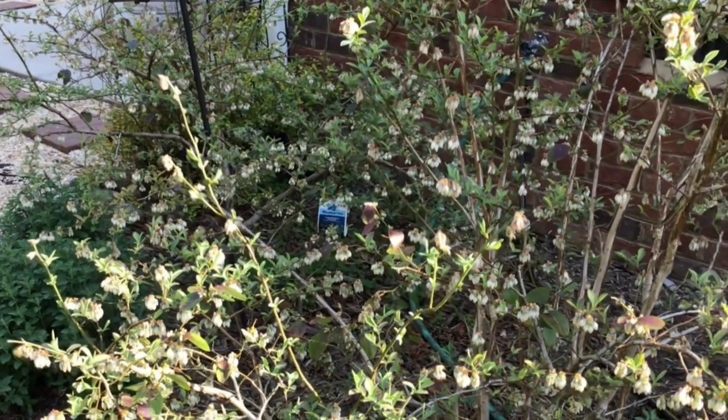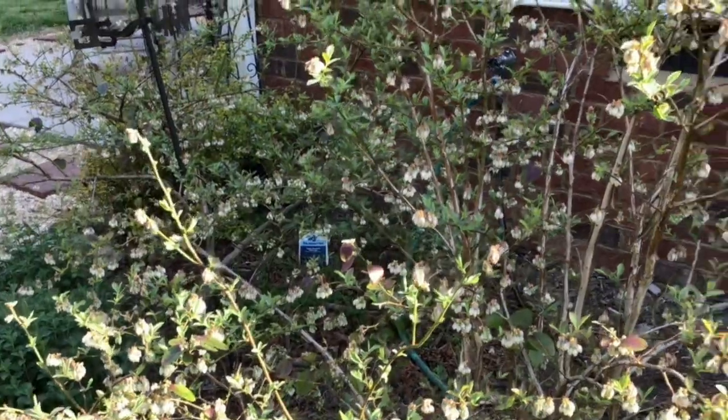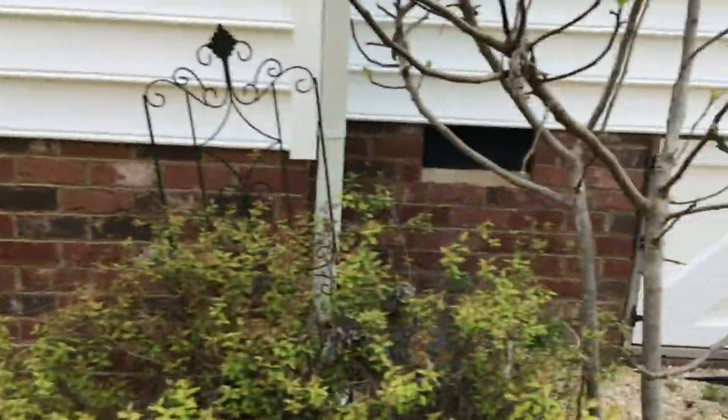Since I started fertilizing I have more than doubled my abundant supply of blueberries. Now right next to the blueberries is my fig tree — it's a little bit early in the season for the fig tree.